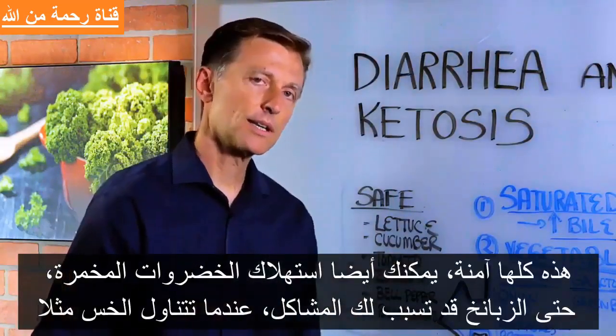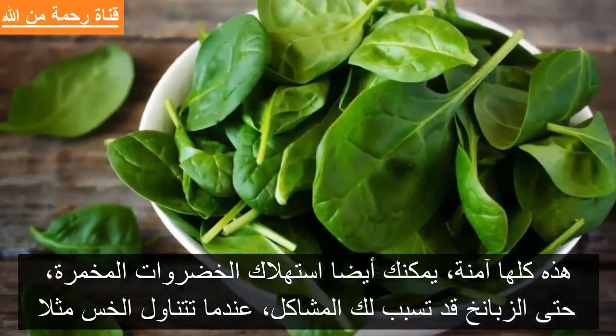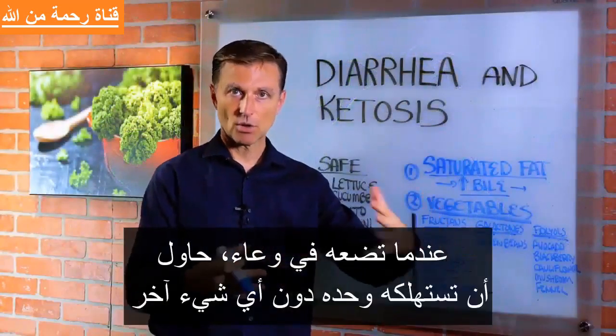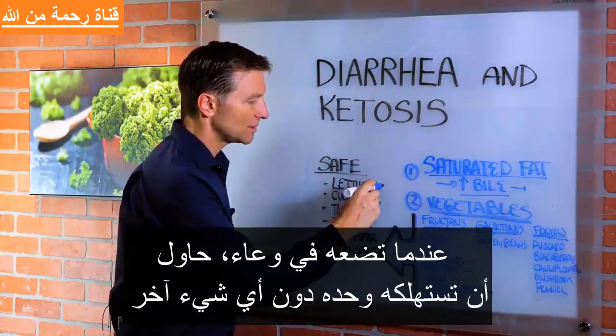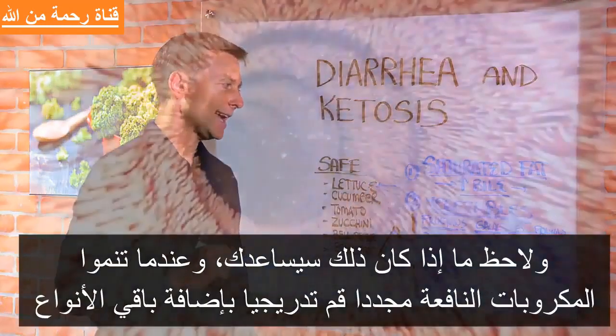You can also consume more fermented vegetables, and even spinach could be a problem. So when you're consuming lettuce, a lot of times it comes in a container or a bag — try to just get the straight plain lettuce only, green lettuce, and see if that can help you.